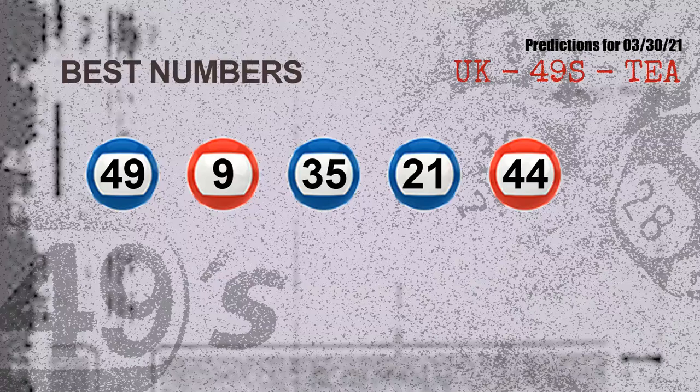Now the most exciting part of this video is coming. We find out some numbers for you with the best chance to win the next draw — they all match the following ones and colors. The best 5 numbers to win the next draw are 49, 09, 35, 21, and 44.